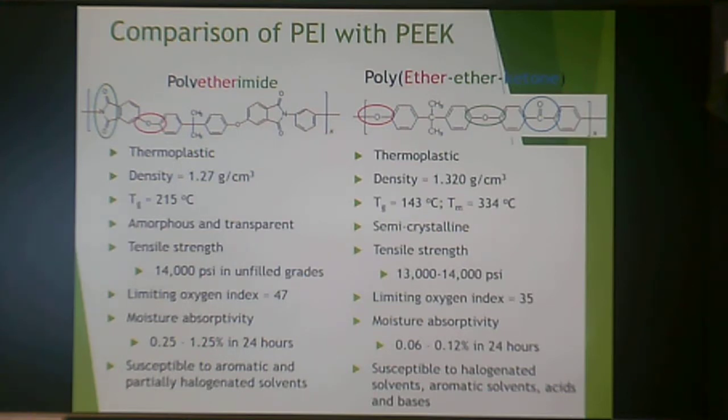PEEK is typically a competitor of polyether imide (PEI). Both are thermoplastic. PEI has an imide and ether group; PEEK has an ether-ether-ketone backbone. PEI has a lower density and higher Tg of about 215°C, while PEEK's Tg is 143°C because the oxygen in the backbone adds flexibility. PEI is amorphous and transparent; PEEK is semi-crystalline. They have similar tensile strength and are both self-extinguishing, but PEI has a higher limiting oxygen index and higher moisture absorptivity. PEEK is more susceptible to chemical attack from acids and bases.